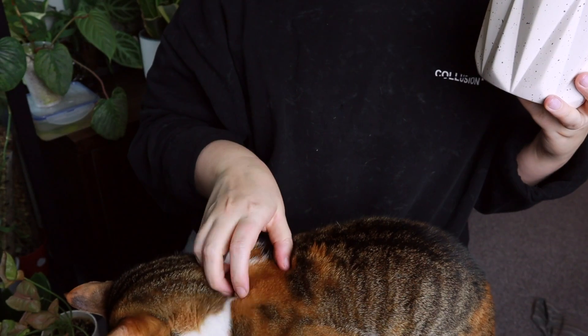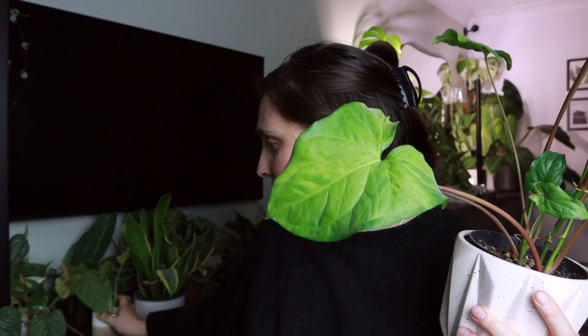Cleo's trying to claim these plants but they're not hers. There are several syngoniums I'm still keeping, but these are the main two I'm getting rid of — they're just added stress I don't need. The Neon Robusta I've already promised to somebody in a trade; the plain green one I haven't sorted yet.